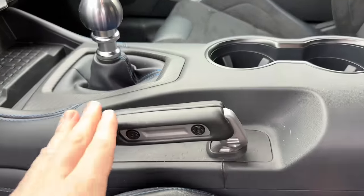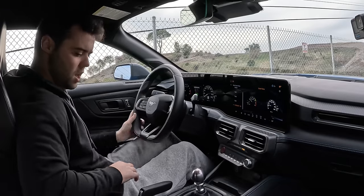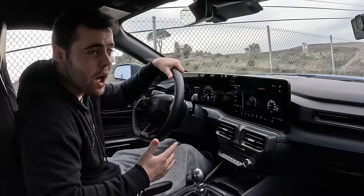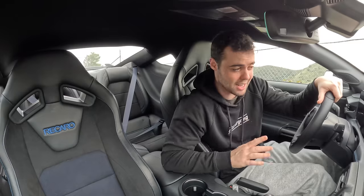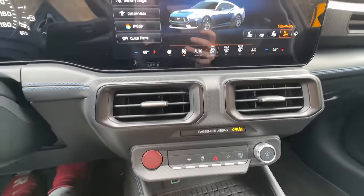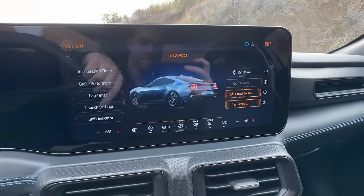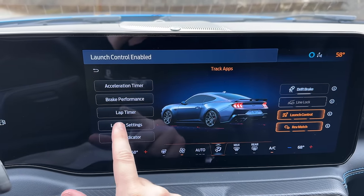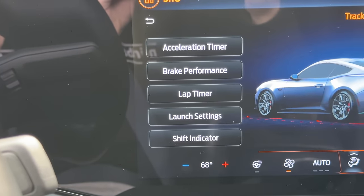This e-brake looks like a standard handbrake, but it's actually electronic. To deactivate it you just push it down; to activate it you pull it up. Because it's electronic, Ford is able to modulate how much the caliper is biting for the parking brake, control the traction control, and actually assist you in drifting. In the track apps widget you can click drift brake, and it'll turn traction control off and help you drift. There's also a launch control button — yes, you can use launch control with a manual transmission — you can set the launch RPM. There's also an acceleration timer, brake performance, a lap timer, and more.